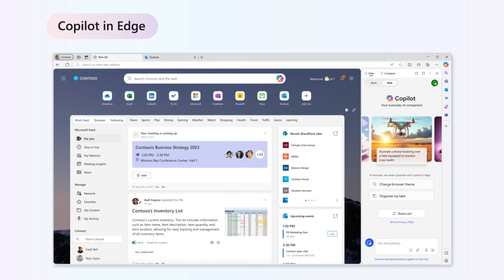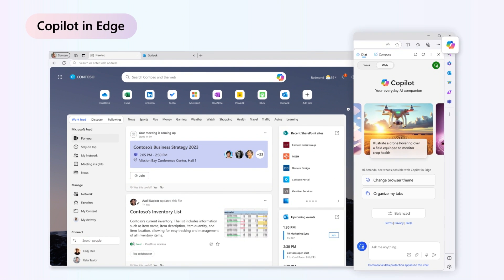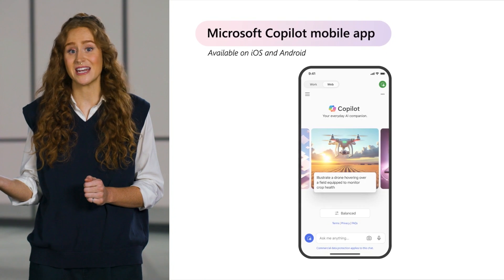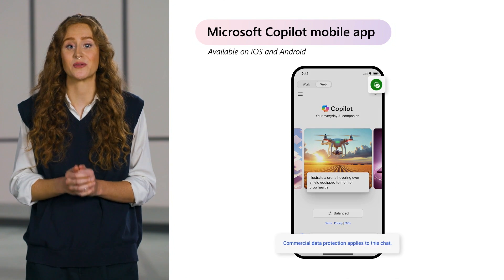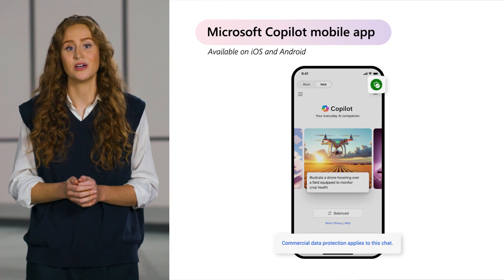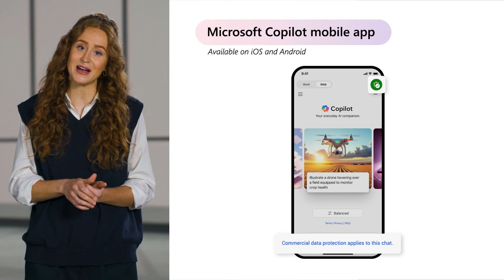The Copilot experience isn't just limited to copilot.microsoft.com. You can also access it through other entry points like Copilot in Microsoft Edge. And if you're not at a computer, no problem — you can access Copilot with commercial data protection on the go using the Microsoft Copilot mobile app, which is available on both iOS and Android.